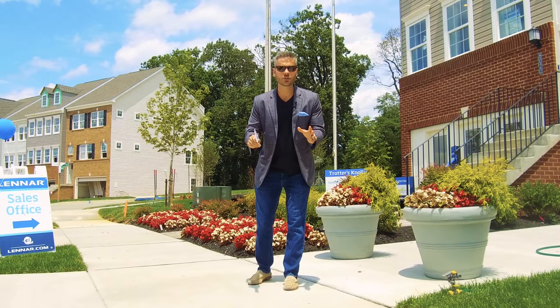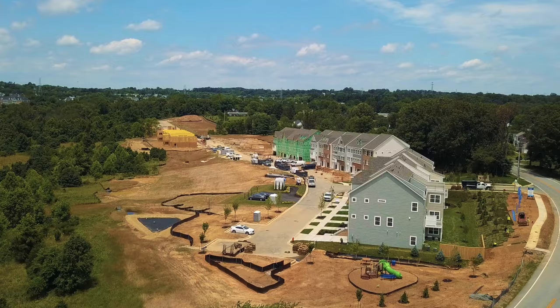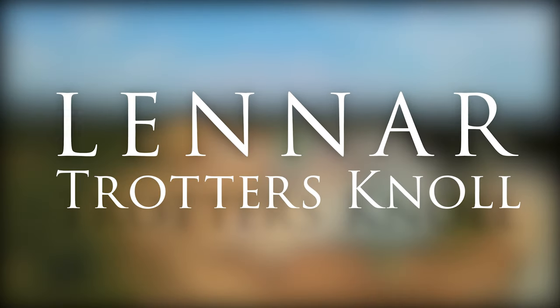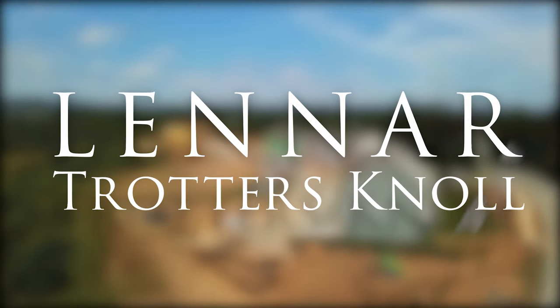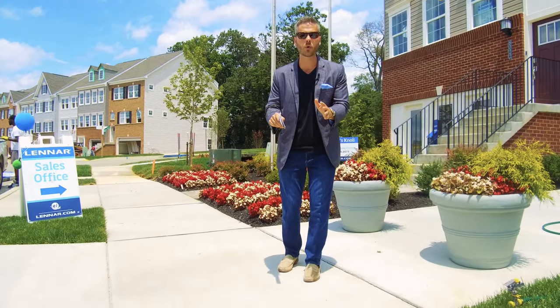Hello, this is Andrew Undam with Assure Sales Group and today we're showing off Lennar's brand new community in Ellicott City, Maryland. 78 townhomes in an unbeatable location starting in the 470s.